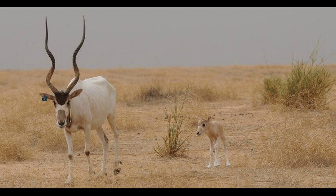Though addax can breed throughout the year, they mostly do so in early spring or late winter. The female gives birth to one calf after a pregnancy that's a little less than nine months. Calves weigh about 11 pounds at birth and are weaned when they are about seven months old. The female goes back into estrus just a couple of days after giving birth.